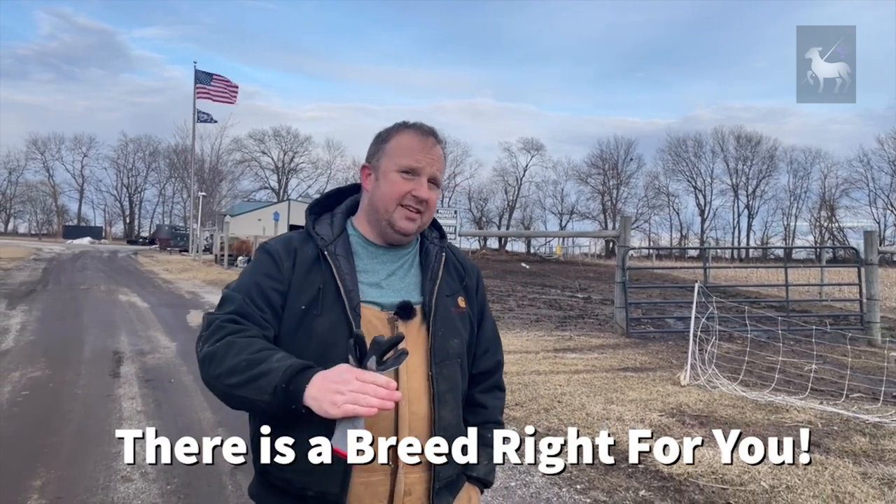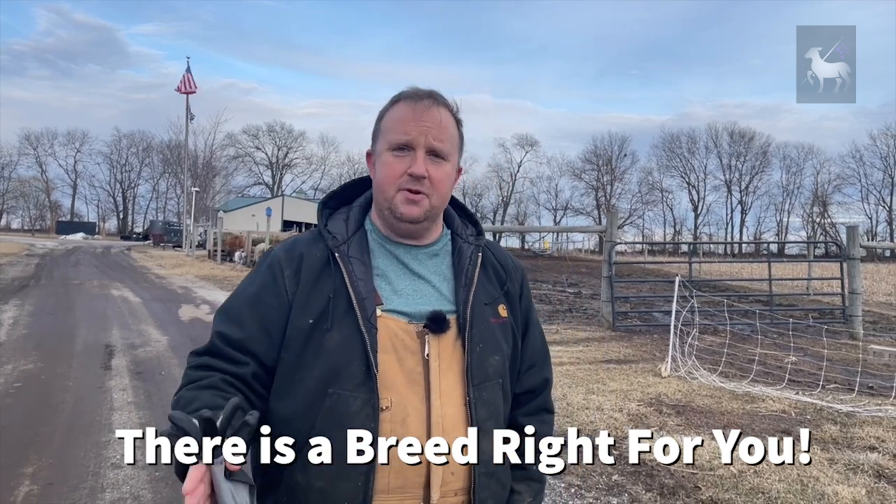There are a lot of things to consider. At the end of the day, there is no single right breed — there is a breed that's right for you, and that might actually be a crossbreed between a couple of different breeds. For example, a lot of universities utilize Finn sheep, breeding them into other breeds because they're very prolific. A lot of people breed in Polled Dorsets because they tend to breed out of season more easily. Positives and negatives with every single breed.